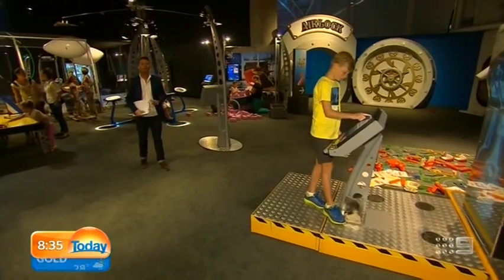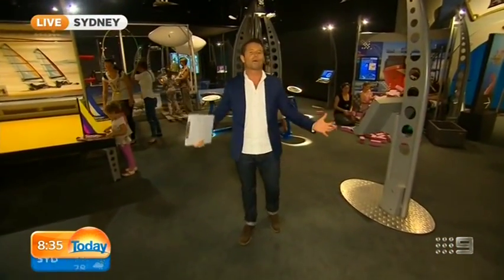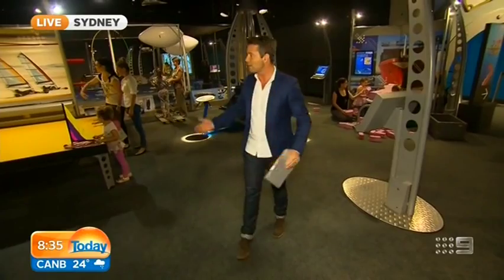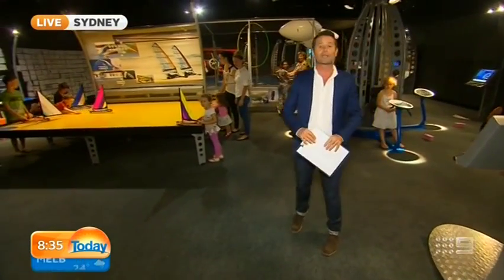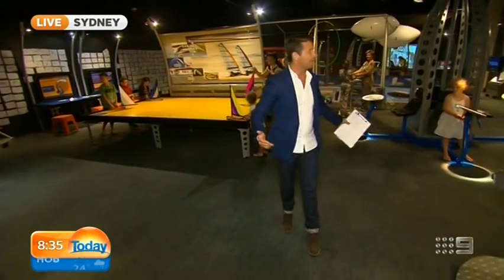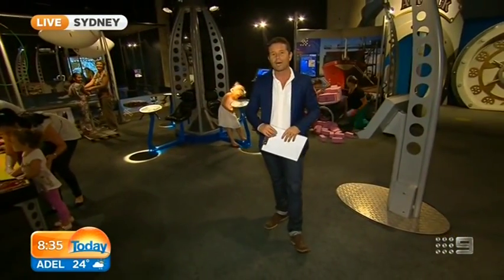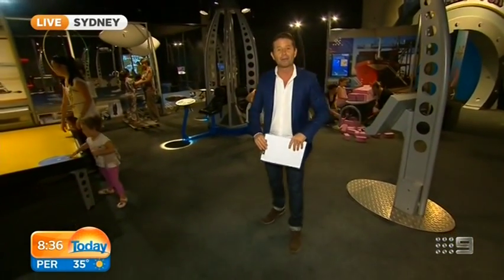At the National Maritime Museum today, Voyage to the Deep is downstairs - all about Captain Nemo and 20,000 Leagues Under the Sea, teaching kids how to drive a submarine. Up here, Going Places teaches kids all about transport and the technology and science behind it. As you can see, it's like one big fun centre - the kids are having an absolute ball and learning at the same time. If you'd like to come and check them out, Going Places is open till March and Voyage to the Deep is open till April, at the National Maritime Museum at Darling Harbour.